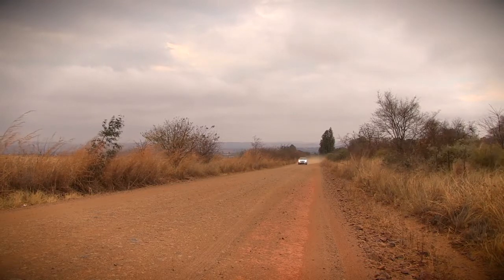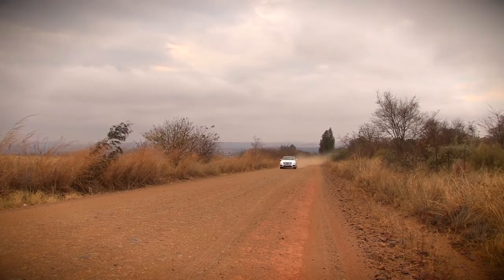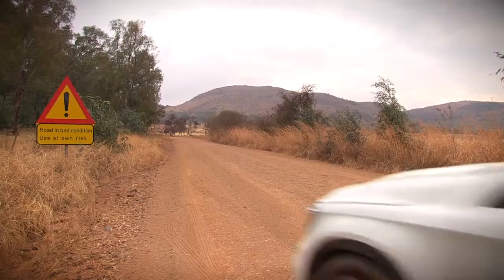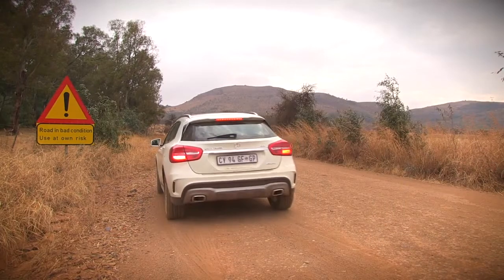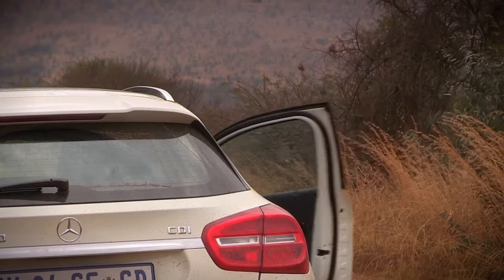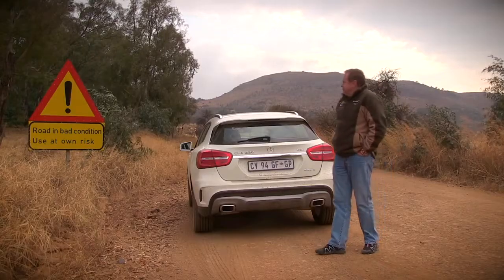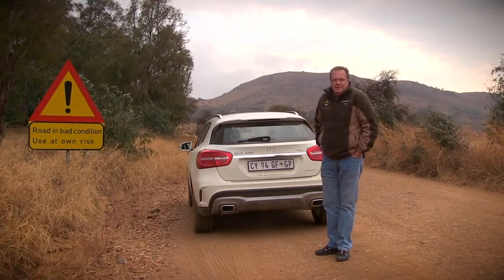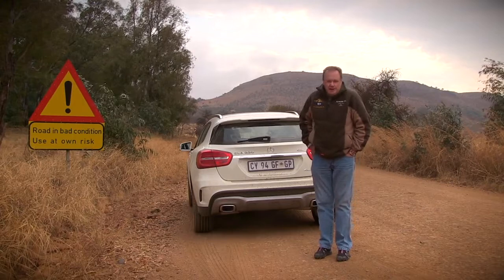On this road, punctures can cause a major issue for the GLA because it doesn't have a spare wheel at all. It hardly makes sense for a crossover not to have a spare wheel, especially here in Africa. As for 4x4 driving, that's why we've come to Beadle's Pass to really test the abilities of the crossover. Just have a look at the sign: road in bad condition, used at own risk. Indeed, I will do just that.